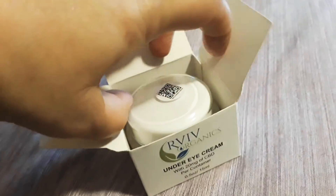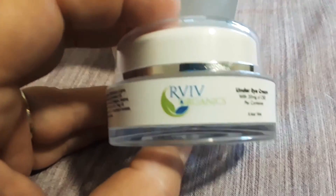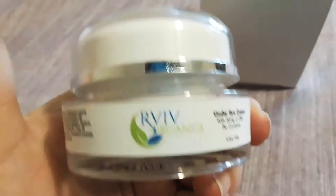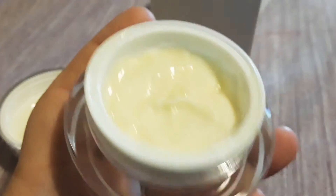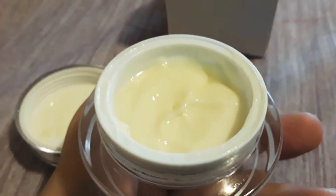You use this morning and night, and it absorbs in really well. I love the texture, love the feel of the product. It's very, very lightweight. Here's what it looks like — it's extremely creamy and smooth going on, and it doesn't leave any kind of residue. It doesn't make my skin feel oily.